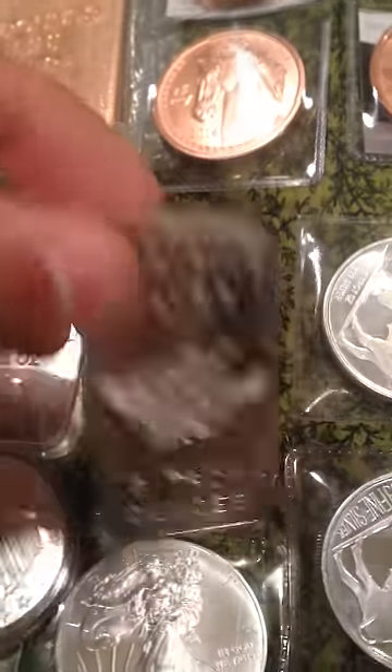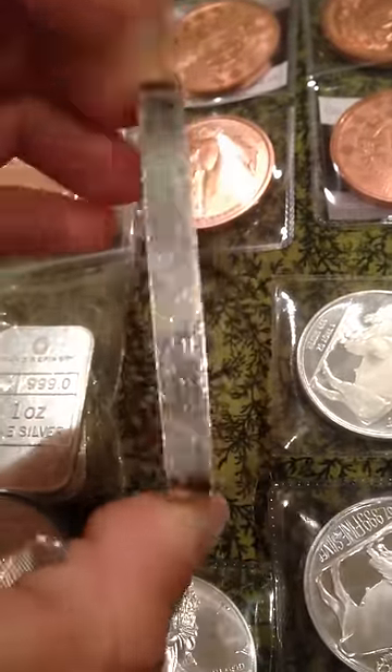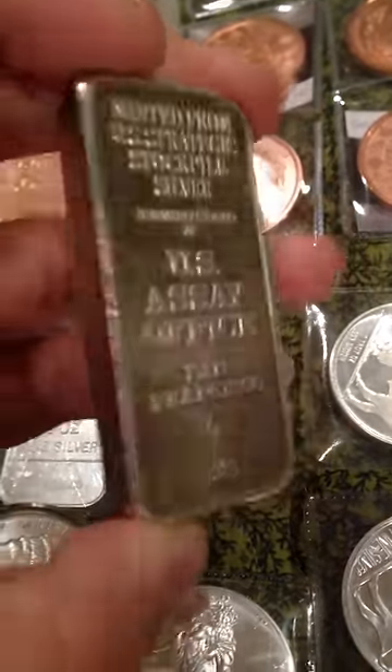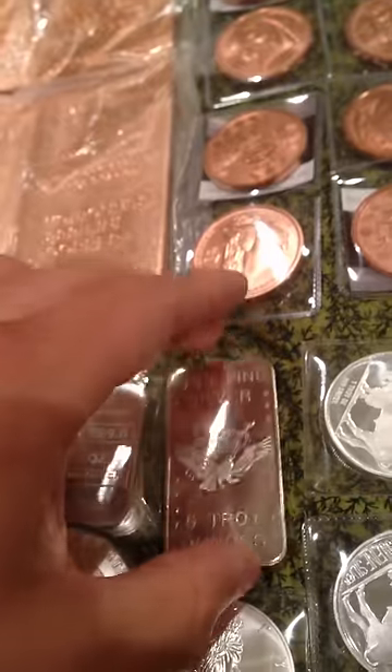I got a five ounce Troy bar. This is from my local bullion shop down in Redlands, and it's a secondary market piece — from the USA office of San Francisco, 1981. Great little bar, nice and heavy. Awesome. Great feel to it. I love that thing.